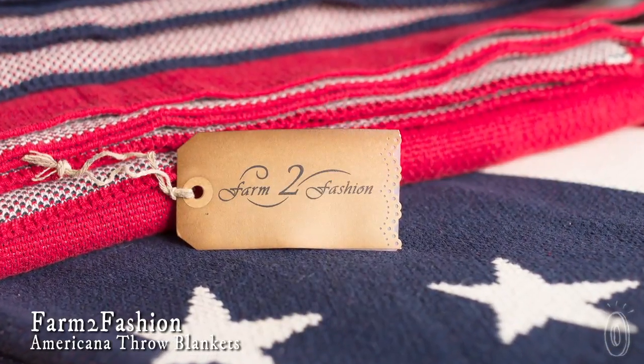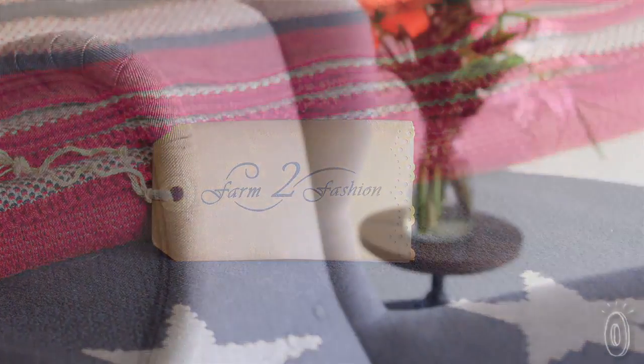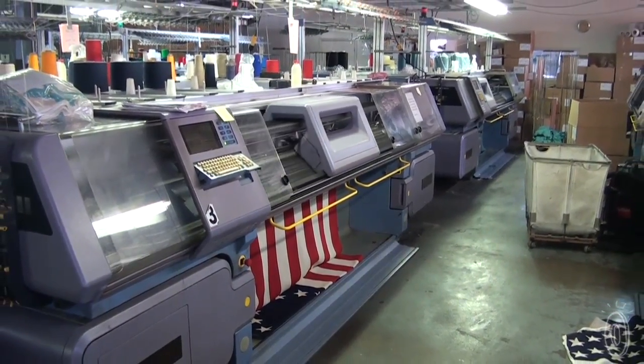Farm to Fashion is a classic American knitwear company that creates sustainable home decor, and their throws are sure to add a bit of style, vintage Americana, and comfort to your home. Farm to Fashion prides itself in maintaining a low carbon footprint, with all of their materials and production taking place a total of just 232 miles from sourcing the material to spinning to stitching.